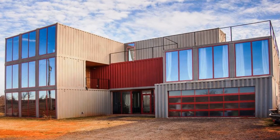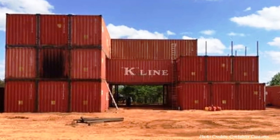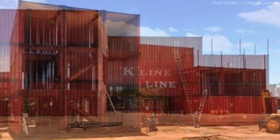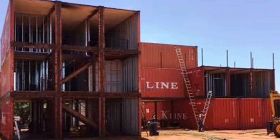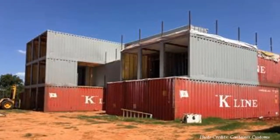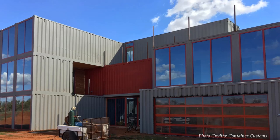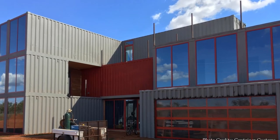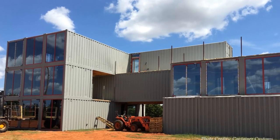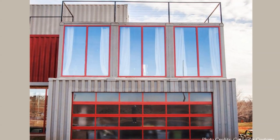This modern edifice is built using 18 shipping containers, creating 4,650 square feet of beautiful living space and an additional 1,700 square feet of outdoor living. The shipping containers are stacked three stories high in different directions, arranged to make room for future expansion. Large panels of shipping container walls are cut away to create openings that join the containers to form habitable rooms.